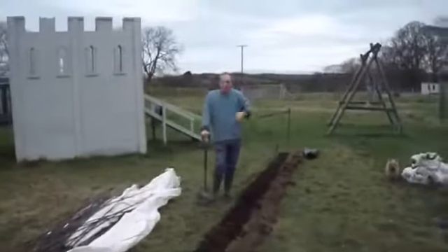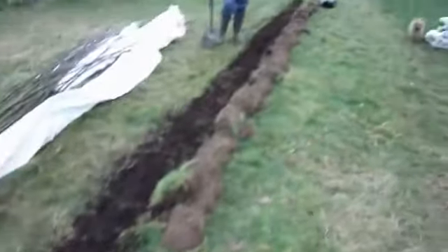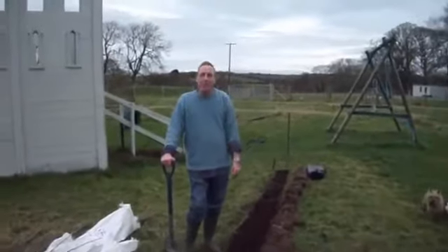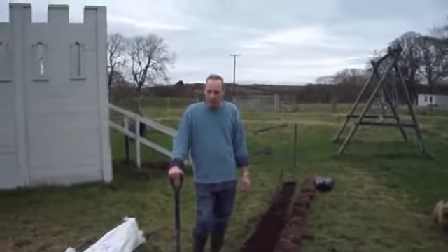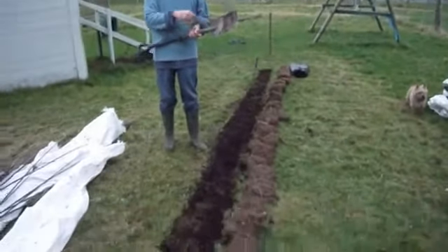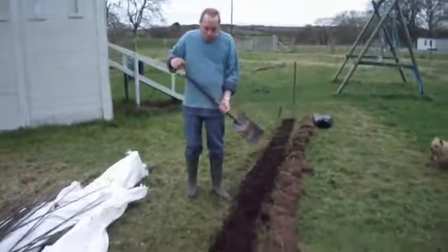We have now dug out a 9-metre trench. It's quarter past three on Tuesday the 23rd of January 2012. The trench is 30 centimetres deep and 30 centimetres wide.